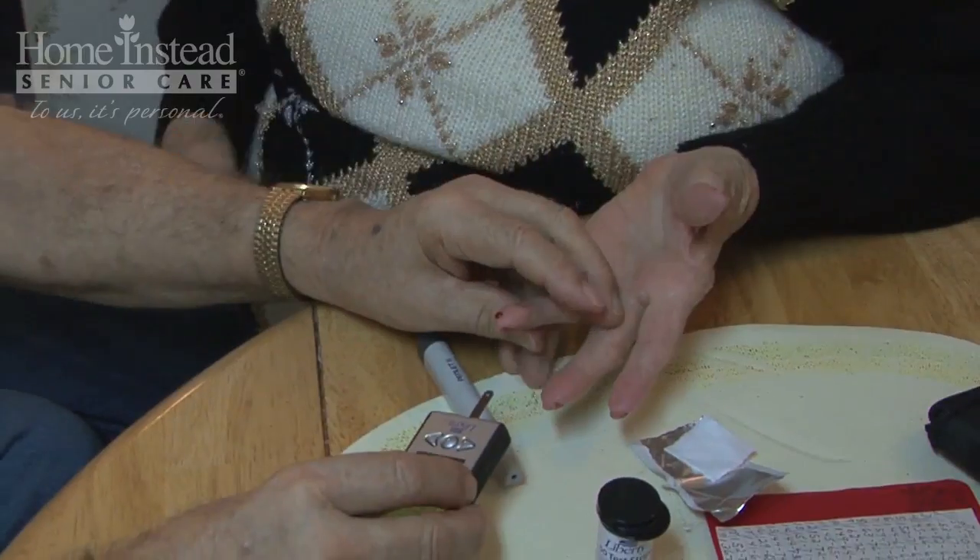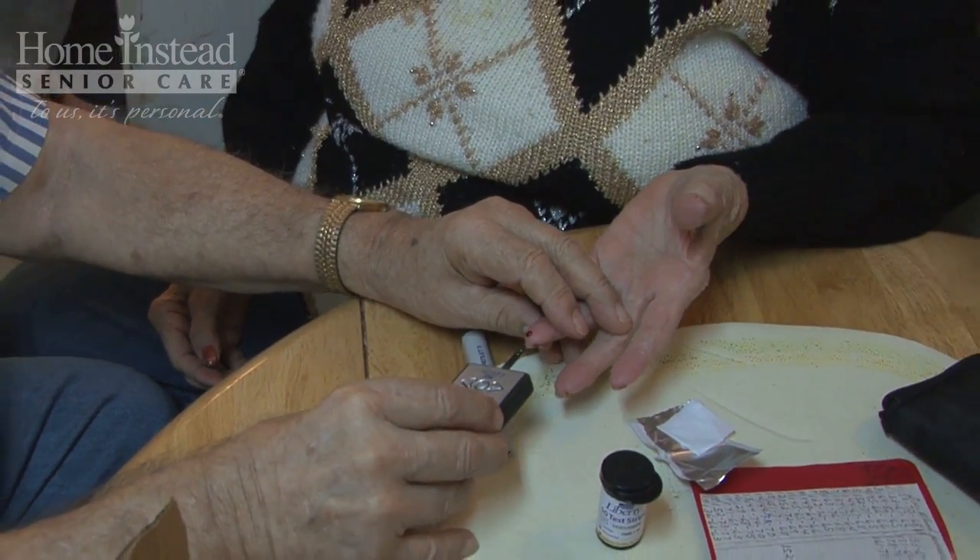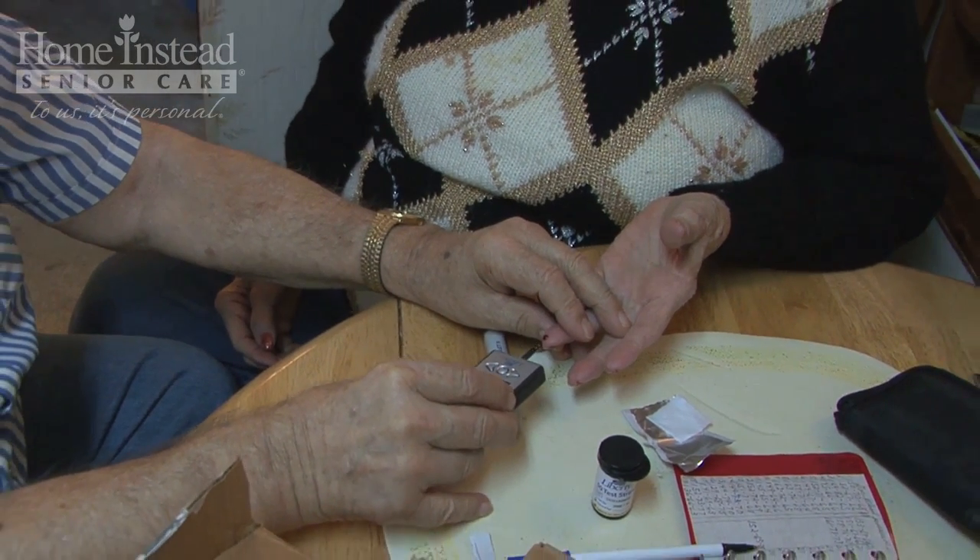Hi, I'm Mary Alexander from Home Instead Senior Care, and today I'm talking about how diabetes is diagnosed. If you are experiencing some of the symptoms of diabetes or have some risk factors, your doctor may choose to test and monitor you for diabetes or prediabetes, which is the precursor to type 2 diabetes.